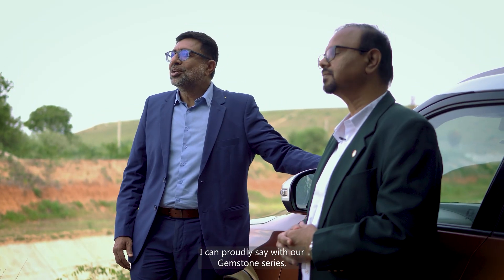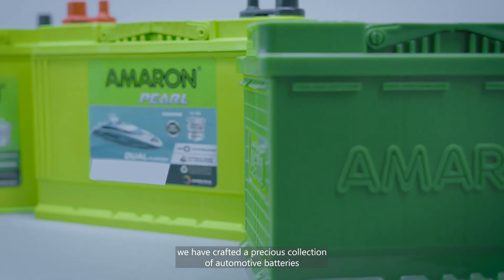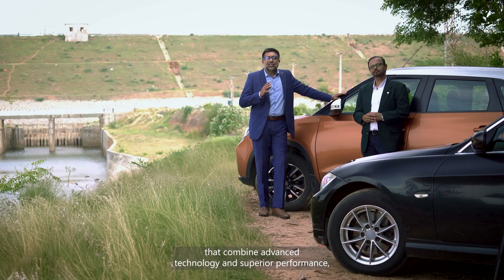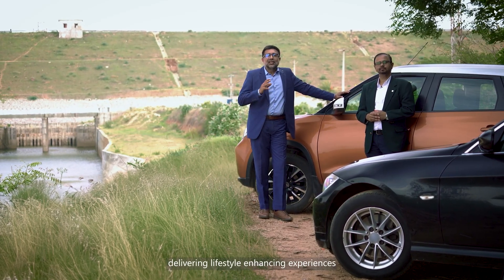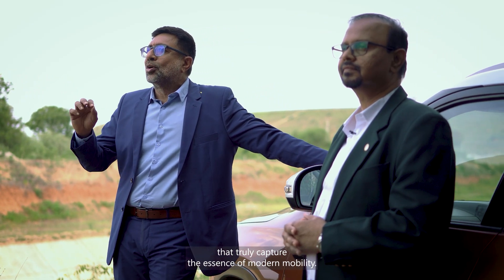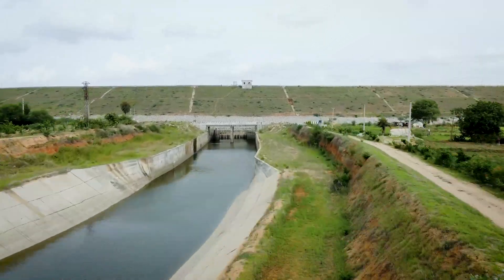With our Gemstone series, we have crafted a precious collection of automotive batteries that combine advanced technology and superior performance, delivering lifestyle-enhancing experiences that truly capture the essence of modern mobility.